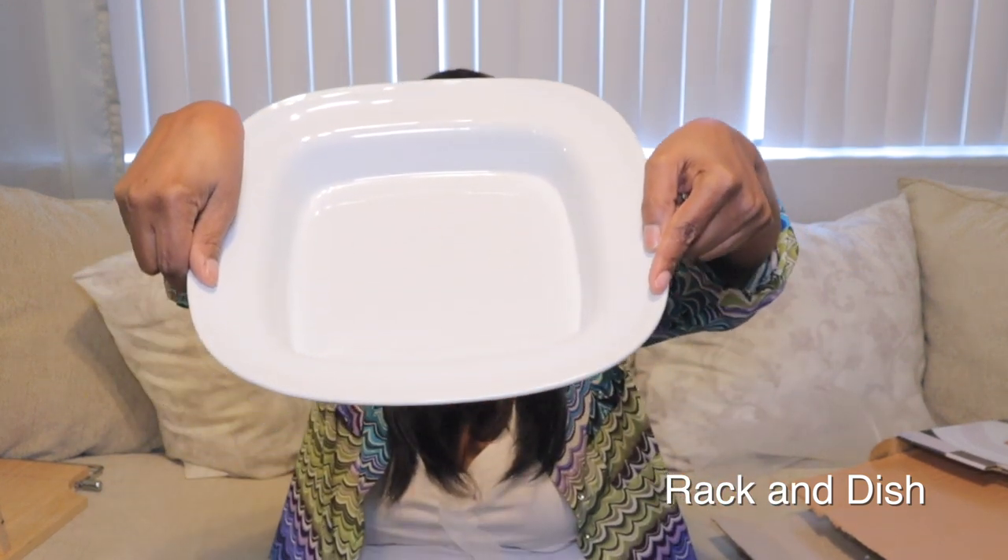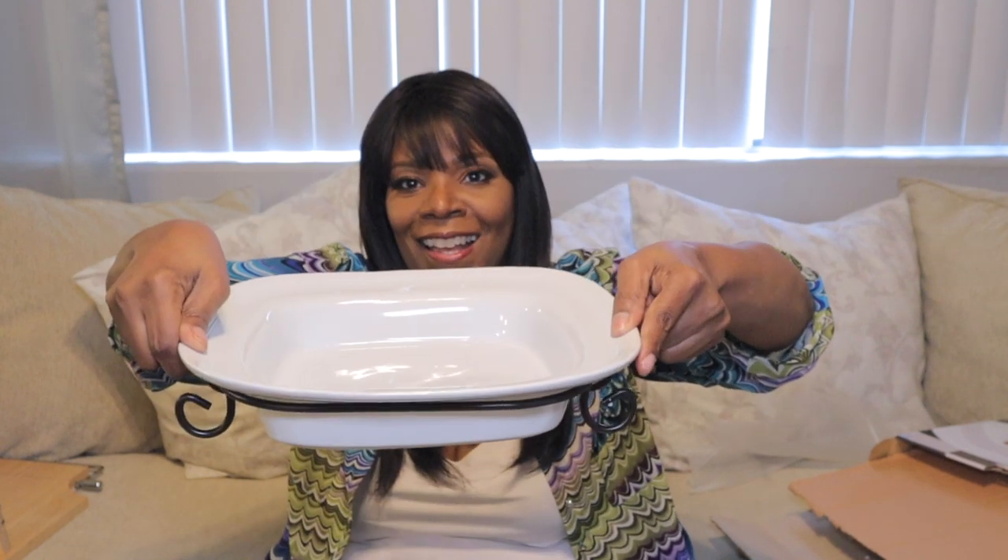I got another serving dish — brand new in the box. This can go with the B Smith if I decide to keep it, or I could sell them. It comes with a dish and the tray — brand spanking new. This one was $7.99 and it was blue tag, so I think I only got 20% off this one. To me, that's almost like paying full price.